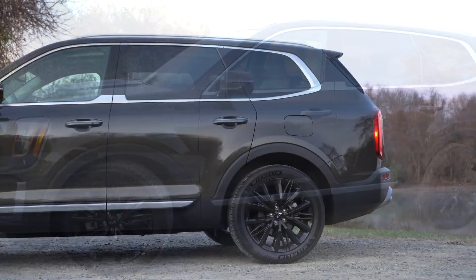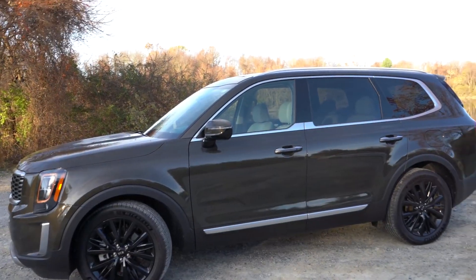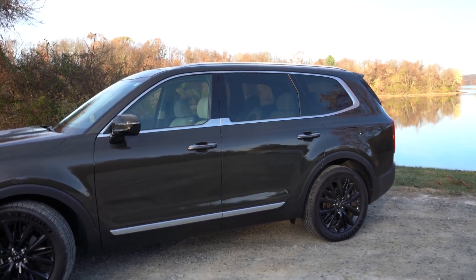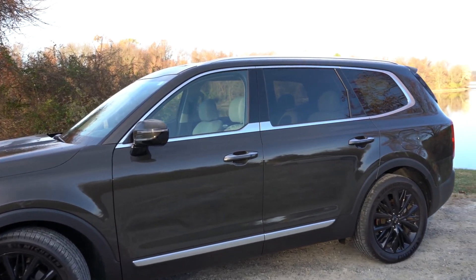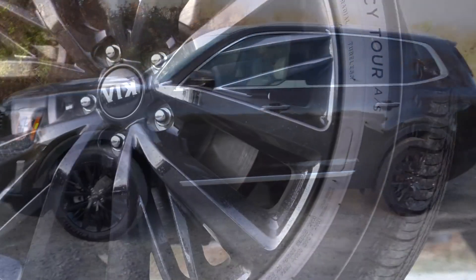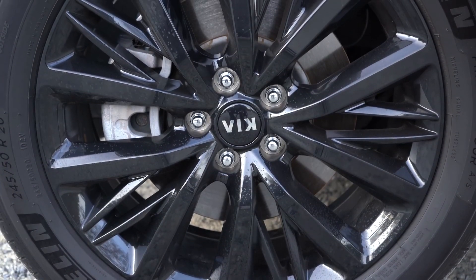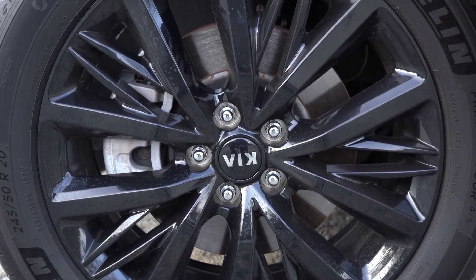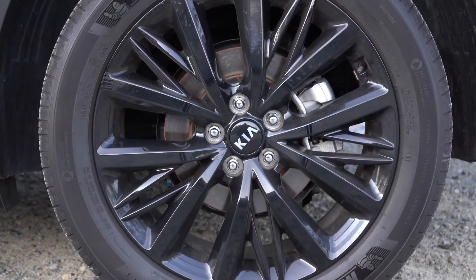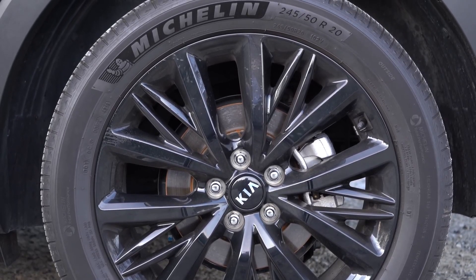Chrome lower door molding on LX and EX; satin chrome on S and SX — that chrome versus satin chrome theme extends to the door handles as well. For wheels, the LX and EX get 18-inch alloys, while the S and SX get 20-inch alloys. On the S, it's a machined silver finish; on the SX, you get the multi-spoke black finish you're looking at now.